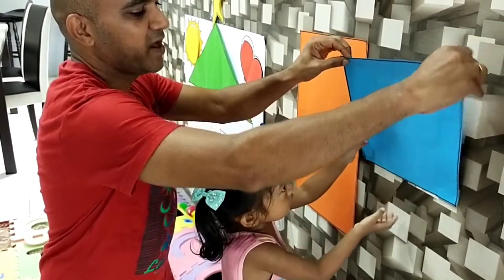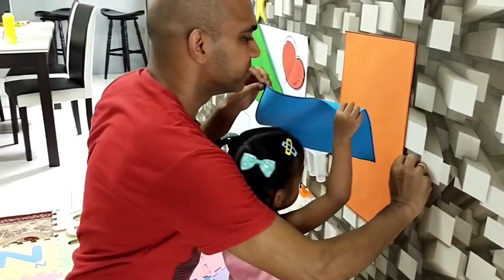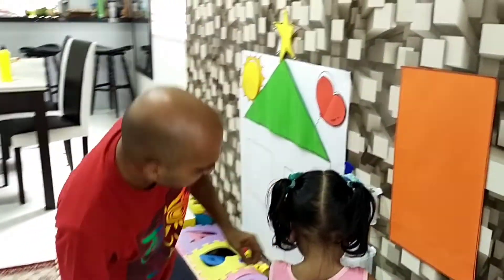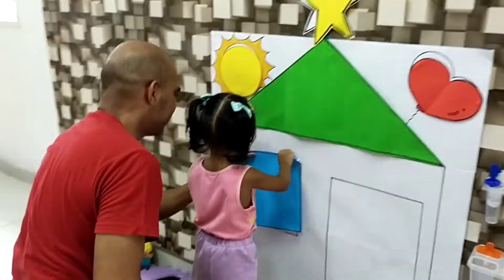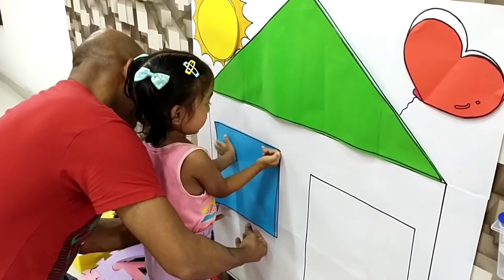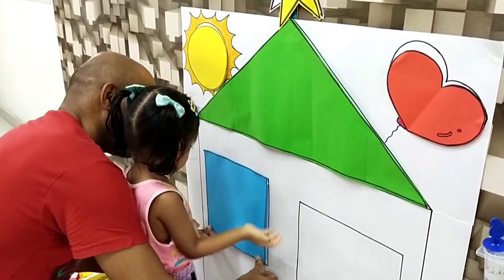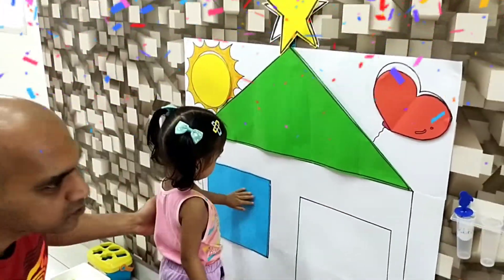We're going to stick the square onto the house. Yes! You got that right! Stick it on. What is this? This is the window — the window of our house.